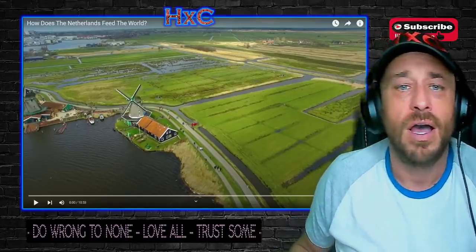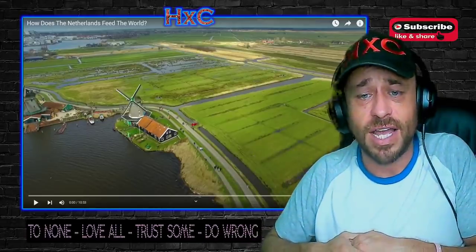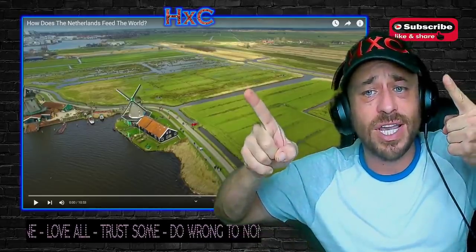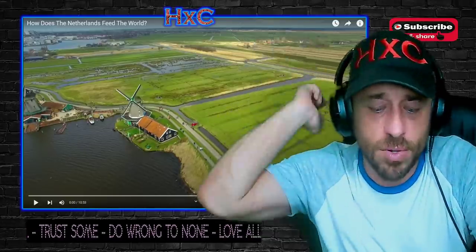If you guys enjoyed it, definitely go show the original poster some love — I'll leave his channel down in the description. Hit the like button if you liked it, the dislike button if you disliked it. Check out one of my other videos, subscribe if you want to see more content — possibly your content. Until the next one, I'm Highly Combustible. You guys be happy, healthy, safe — I love you to the moon and back. Peace.